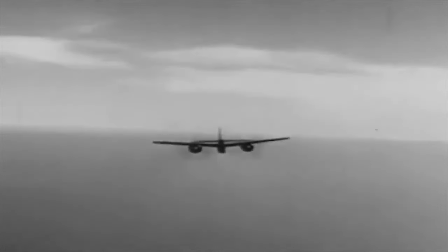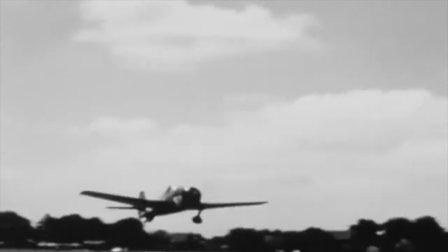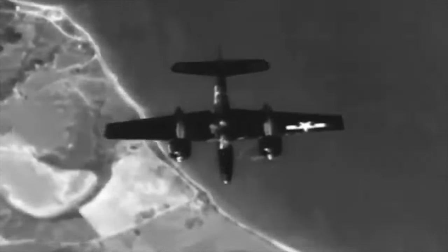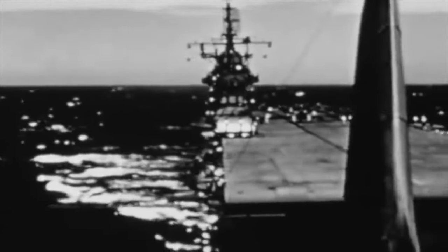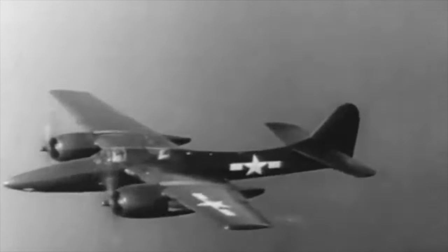The Grumman F-7F Tigercat, an impressive heavy fighter, had a fascinating history linked to the renowned Grumman Cats. It marked a significant milestone as the U.S. Navy's inaugural twin-engine fighter, introducing groundbreaking design tailored for Midway-class aircraft carriers. While World War II didn't showcase its capabilities, the Tigercat left an enduring legacy during the Korean War, standing as an aviation marvel despite deviating from its original carrier-based plan due to its overwhelming power.